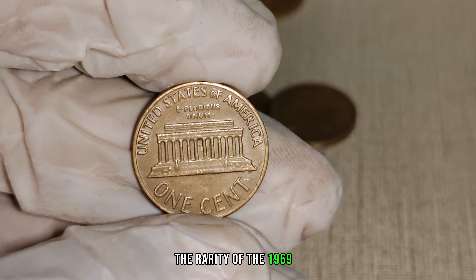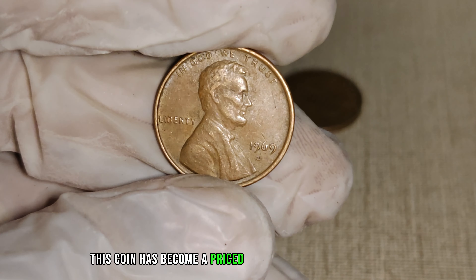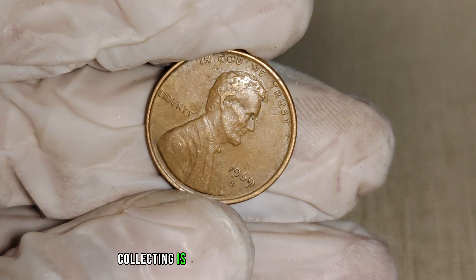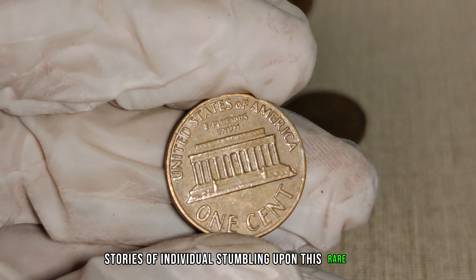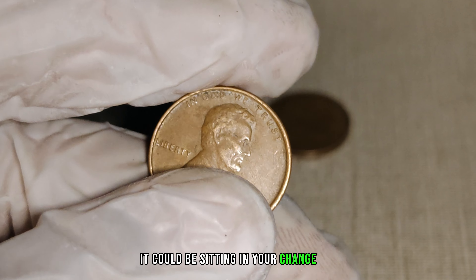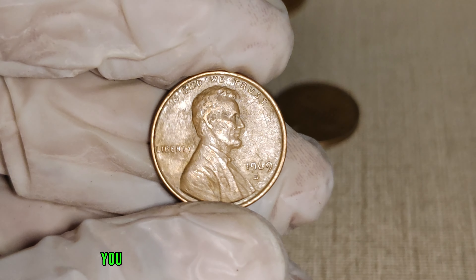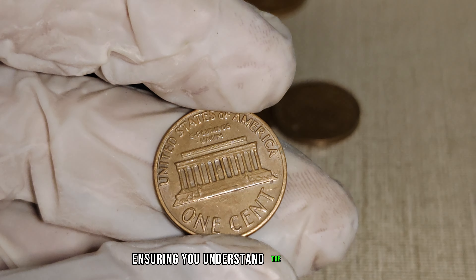The rarity of the 1969 D-Mint Mark Lincoln penny lies in its unintentional deviation from the minting norm. With only a limited number in circulation, this coin has become a prized possession for collectors seeking unique and valuable additions to their portfolios. Its significance in numismatics adds an extra layer of allure to those lucky enough to possess one. Stories of individuals stumbling upon this rare gem in coin jars, old collections, or even pocket change add to the mystique surrounding this hidden treasure. The condition is crucial in determining its worth, and professional grading services can provide a precise evaluation, ensuring you understand the true value of your numismatic treasure.